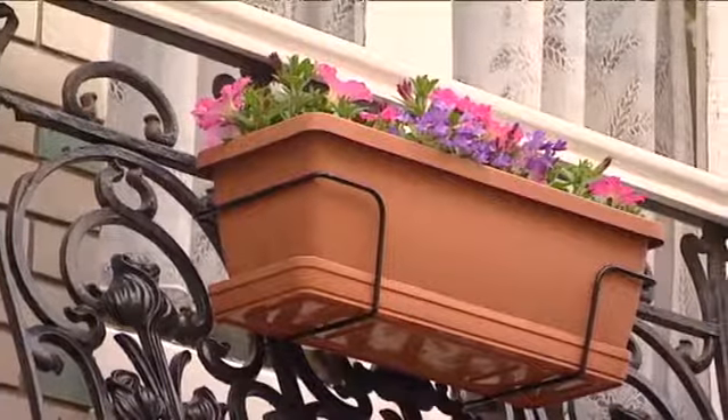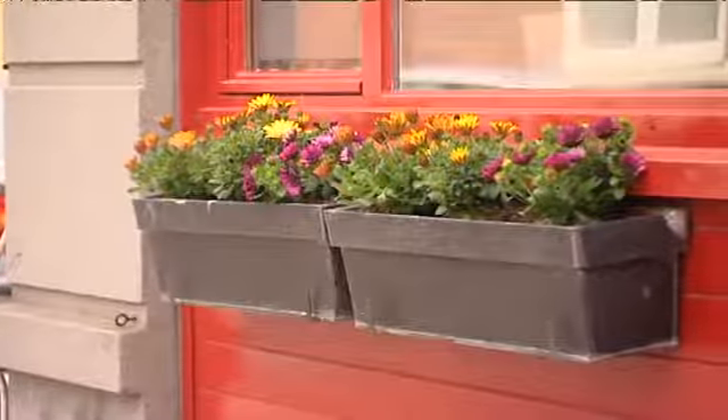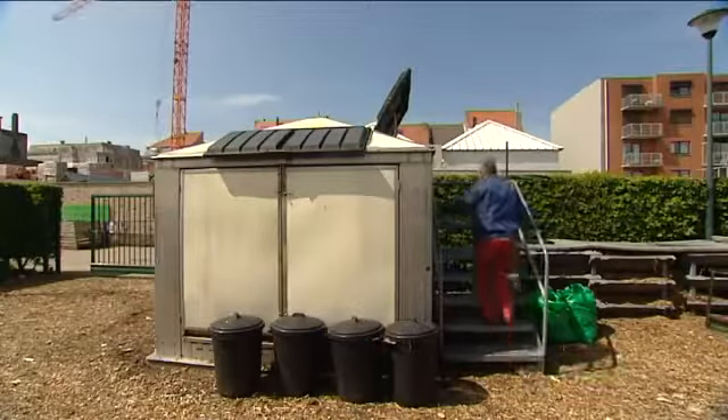Als Oostendenaar kan je nu ook zelf aan de slag om onze stad groener te maken. Als je hiervoor op zoek bent naar inspiratie voor je eigen voortuin of gevel, kan je hiervoor terecht op de bebloemingsacties aan onze ontmoetingscentra. De eerste vindt plaats nu vrijdag in Mariakerke aan het Viooltje. Je kan er terecht voor allerlei tips. En de buurtbewoners kunnen ook naar huis met drie plantjes en een zakje potgrond. Tijdens de bebloemingsacties krijgen we ook alle informatie over composteren.